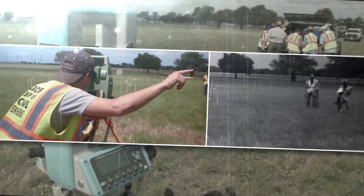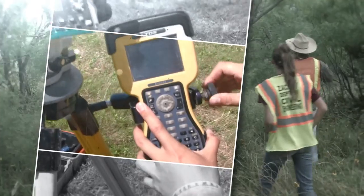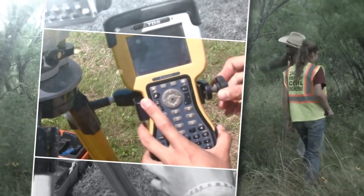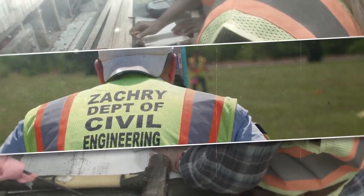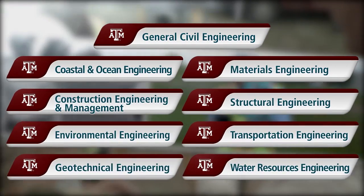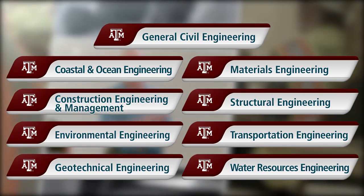Are you ready for an experience that will take your civil engineering education to the next level, make you more employable, and help you learn first-hand the skills of surveying? No matter what civil engineering specialty you're in, surveying is likely to be a part of your career.